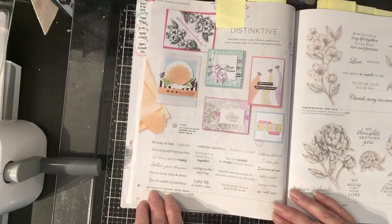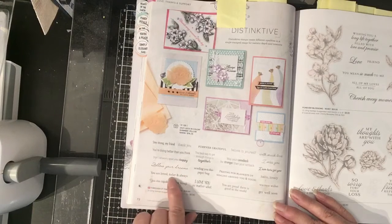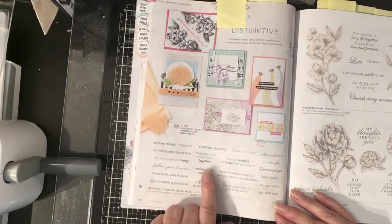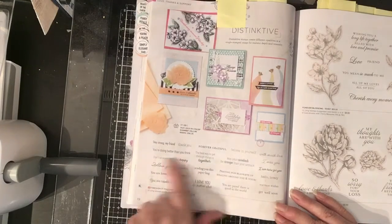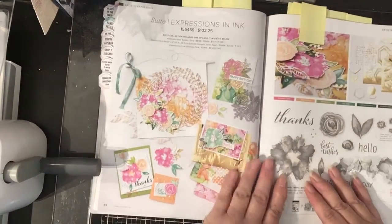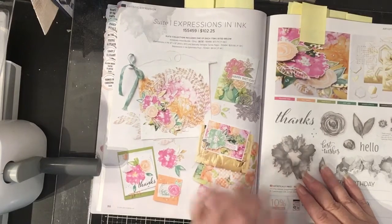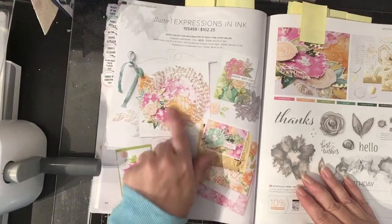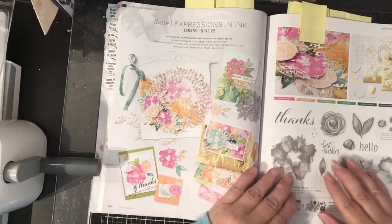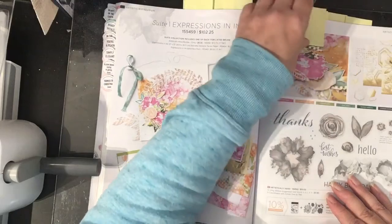There's also another set with sentiments called Through It Together, and it says things like 'Stay strong my friend,' 'Follow your dreams,' 'Your love today and always.' One I really like is 'Sending you this paper hug,' which I would put on the back of my cards. The one I really like — and it's the first thing on my order form — is Expressions and Ink. I like to do artistic-looking cards and these are going to be gorgeous. It's got a beautiful stamp set that's sort of watercolored, the paper has gold glimmer in it — it's just gorgeous.